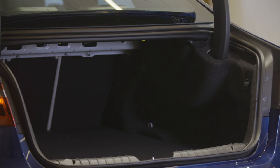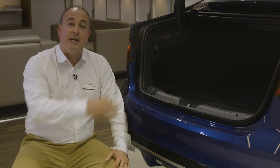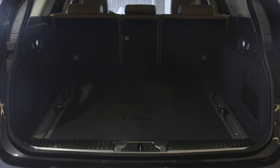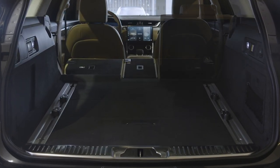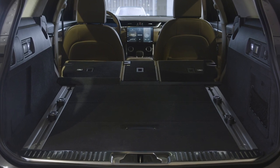Of course, the seats can be dropped to further extend the space, and the large aperture allows the easy loading of luggage. The Sportbrake takes this practicality to another level, with a higher space behind the rear seats, and with the rear seats folded almost two metres of length from the back of the front seats to the back of the luggage compartment.